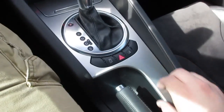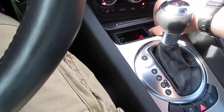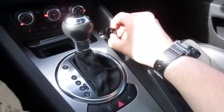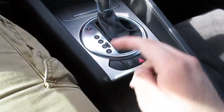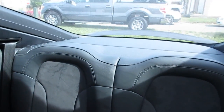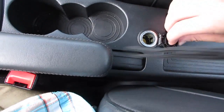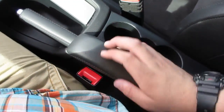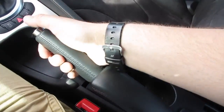Down here you have some brushed aluminum trim, and up here you have an ashtray and cigarette lighter — this one is of course a non-smoker. You have heated seats for the driver and passenger as well, traction control on/off, and your hazards. Right here are the controls for your rear wing, which you can manually raise and lower. Back here you have two cup holders, a 12-volt outlet, and in the middle your armrest with a very nice leather padded armrest.